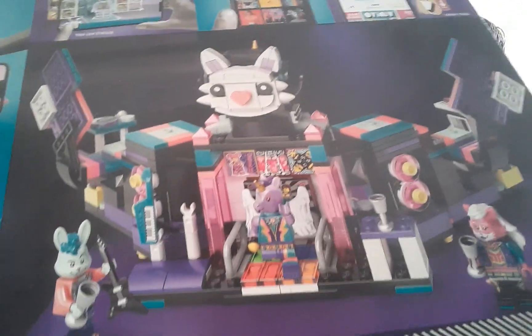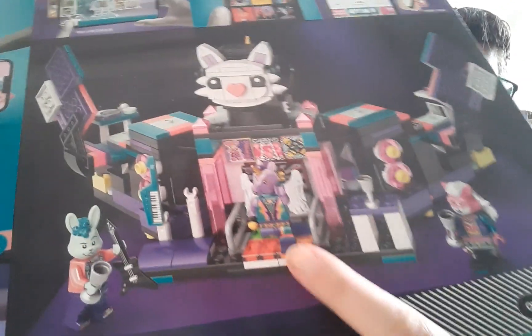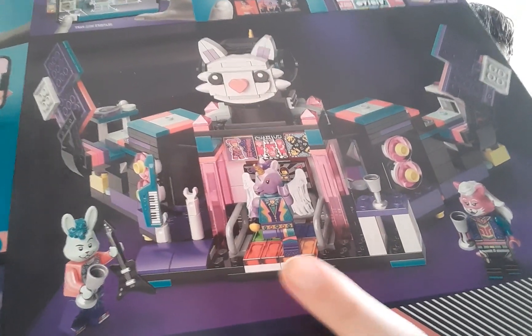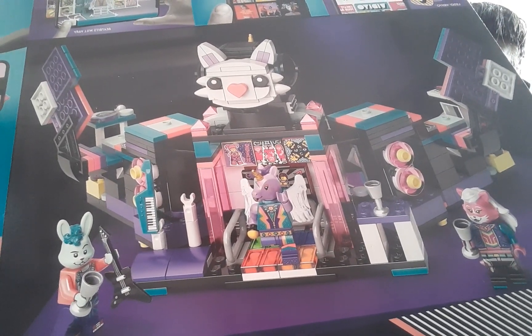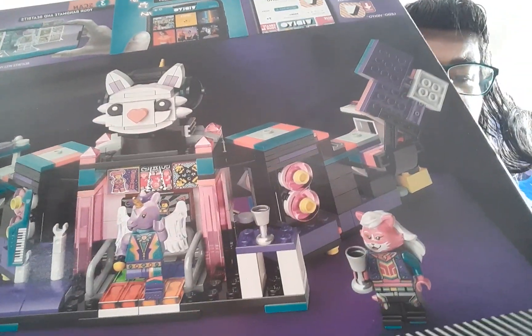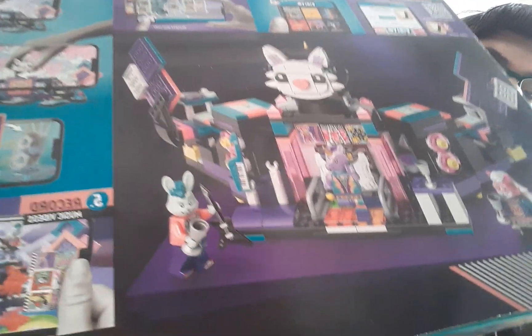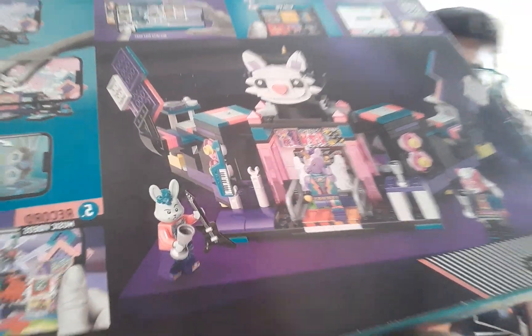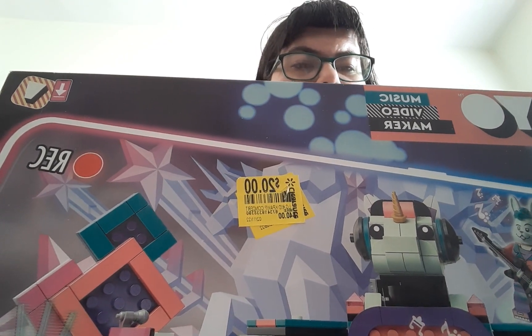This is my favorite part of the build, which I'll show you in a minute — it's a little DDR dance pad. I'll show you guys in a bit. It's a really cool set, and I got this set for $20 instead of $40.